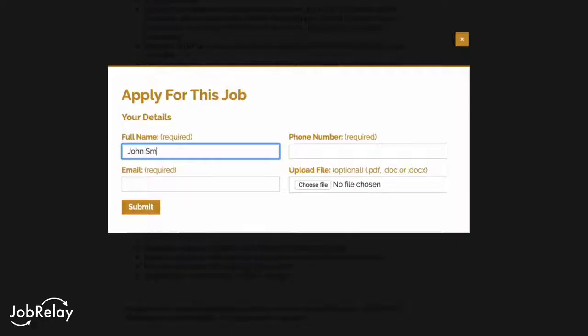It's as easy as that, but that's not all. JobRelay also means that any candidates who apply on your WordPress website have their applications sent back into Broadbeam as well.